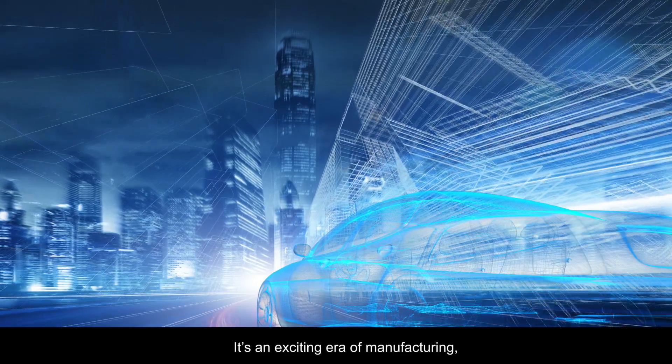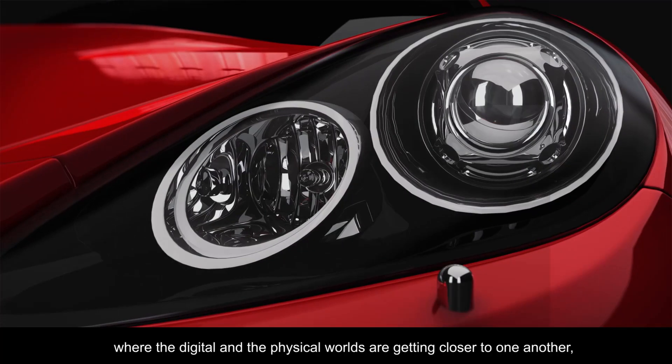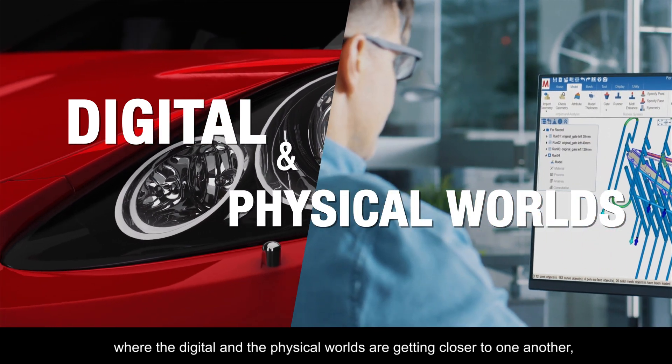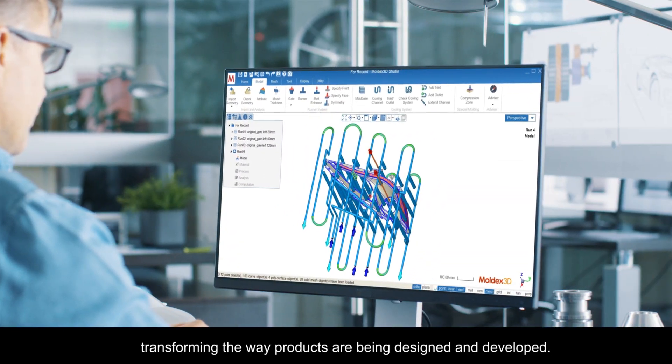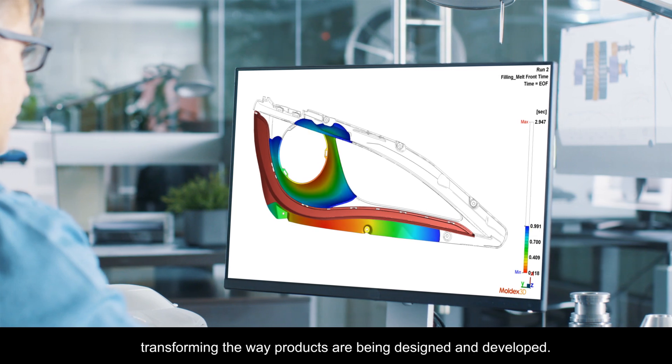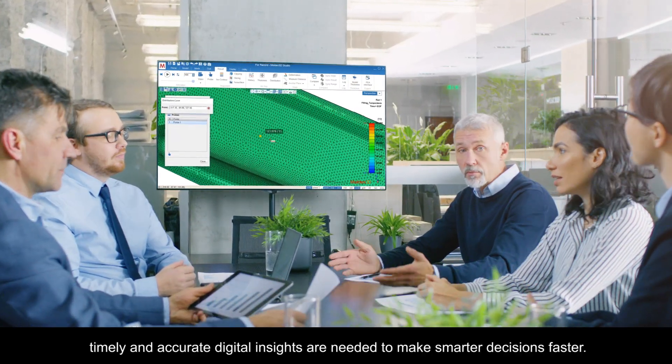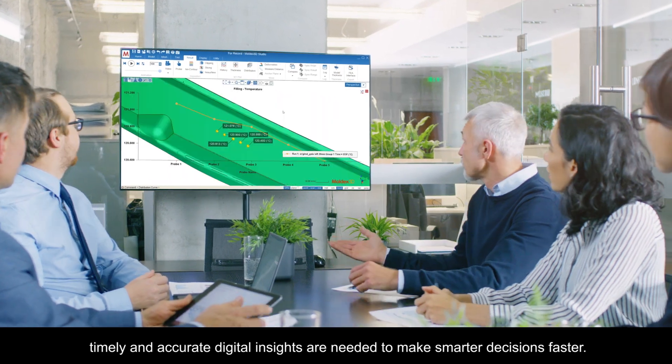It's an exciting era of manufacturing where the digital and the physical worlds are getting closer to one another, transforming the way products are being designed and developed. To succeed with this transformation, timely and accurate digital insights are needed to make smarter decisions faster.